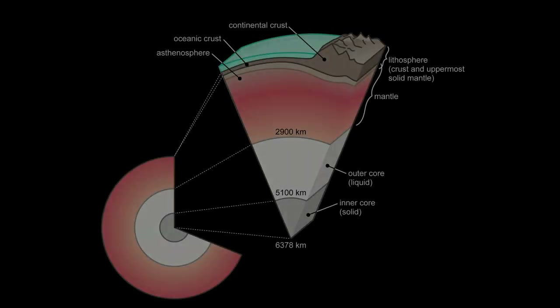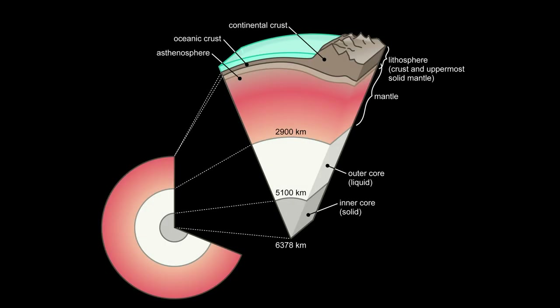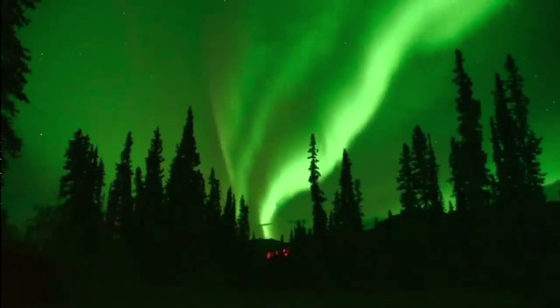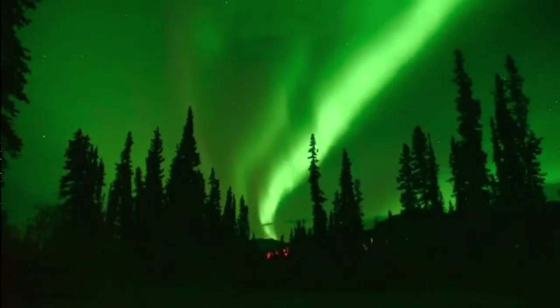The interior of the planet remains active with a solid iron inner core, a liquid outer core that generates Earth's magnetic field, and a convecting mantle that drives plate tectonics. The magnetic field helps prevent the atmosphere from being stripped away by the solar wind, and occasionally creates — in interaction with it — nice light phenomena in the sky at the poles.